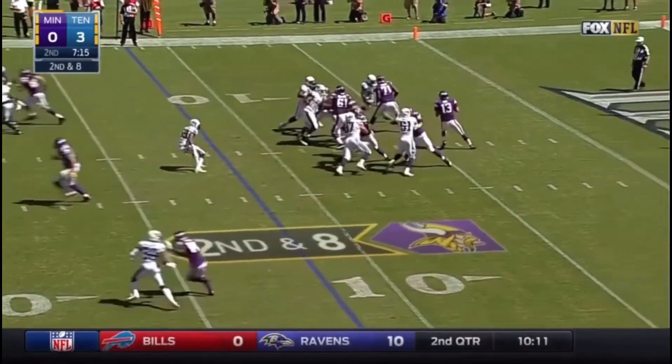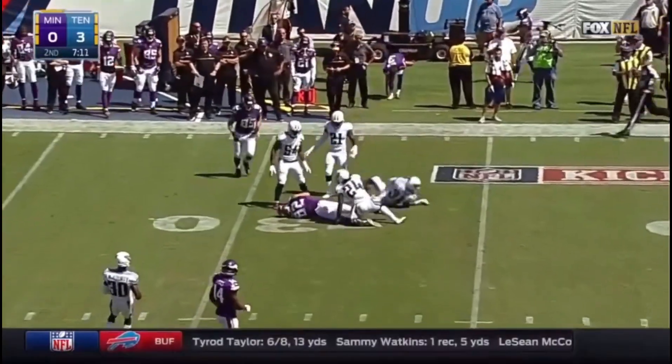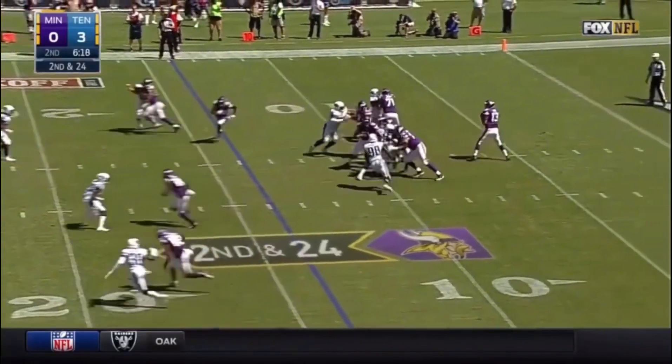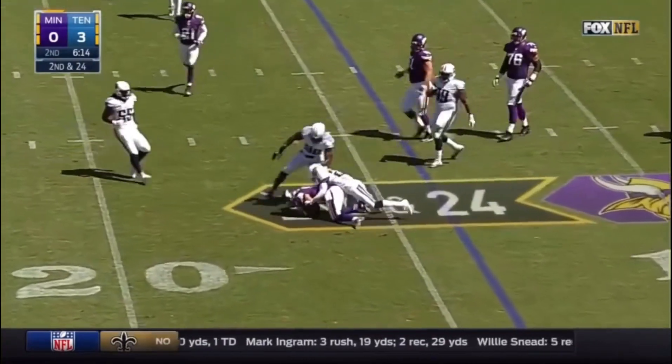Second down and eight. Play action is timed. And Sean Hill's pass — they've got to pick up some chunks here. Sean Hill completes it to Adam Fee.